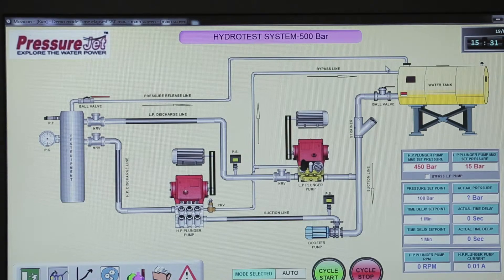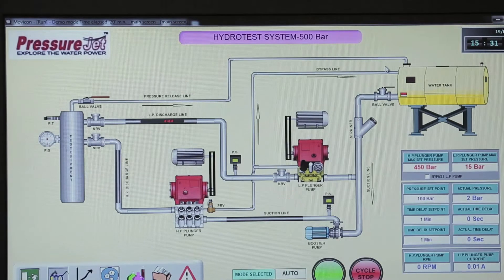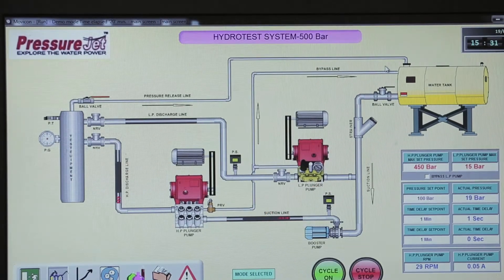This is a prototype system with three pumps: a high-flow, low-pressure centrifugal pump for initial filling; a low-pressure, medium-flow reciprocating plunger pump for pressurizing; and a low-volume, high-pressure plunger pump to achieve the final desired pressure.